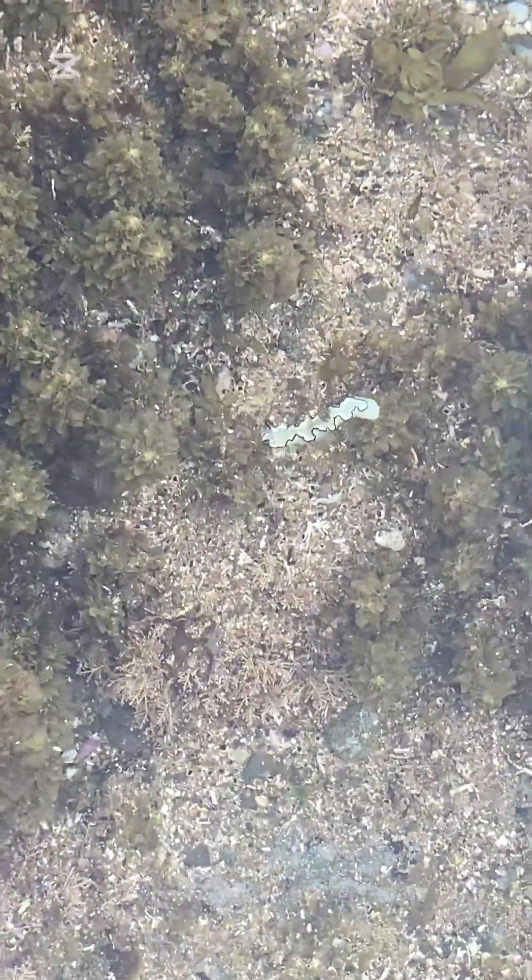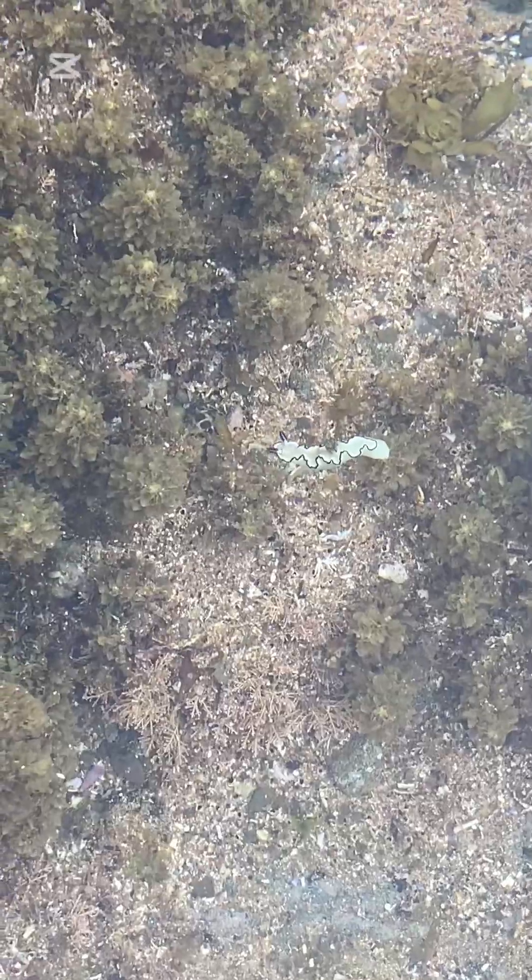Look — see it's white. It's called a nudibranch. It's kind of like a mini sea slug.